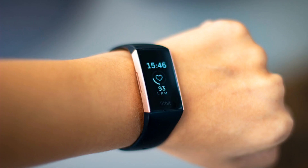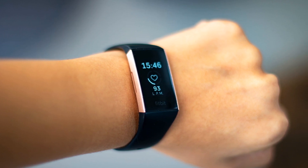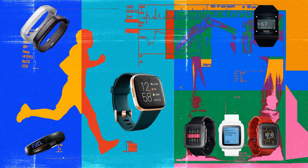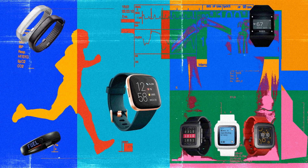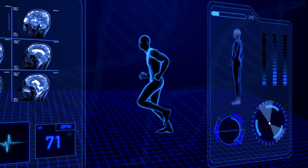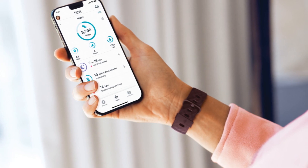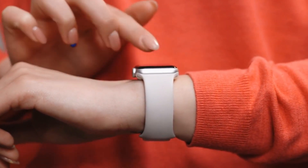Number 3: Fitbit. Fitbit is a leading brand in wearable health technology, offering a range of devices that empower individuals to track and improve their fitness and overall well-being. Fitbit devices, such as fitness trackers and smartwatches, are equipped with various sensors that monitor key health metrics including heart rate, steps taken, distance traveled, calories burned, and sleep patterns. The devices sync wirelessly with the Fitbit mobile app, where users can view their data, set goals, and track progress over time.